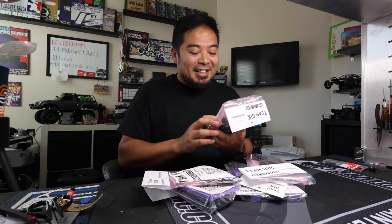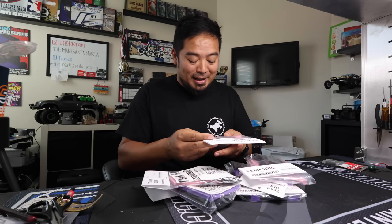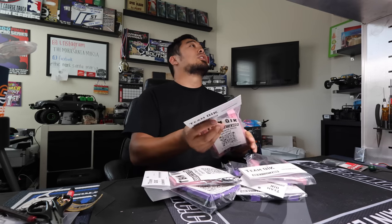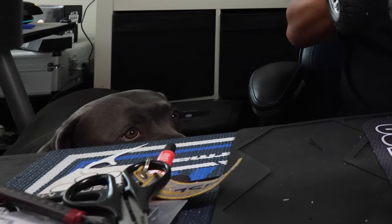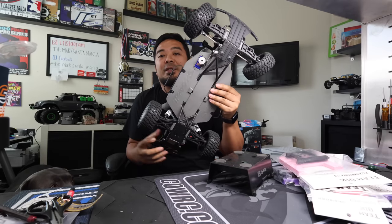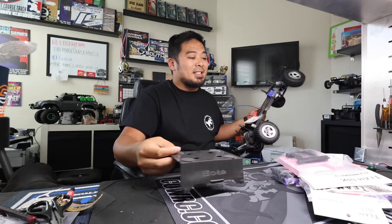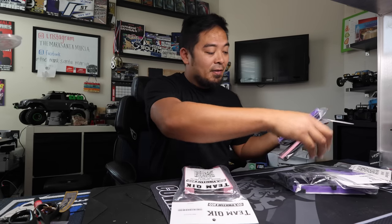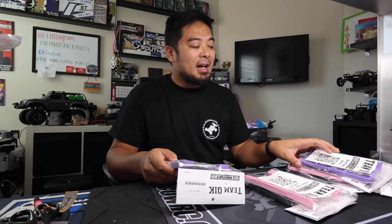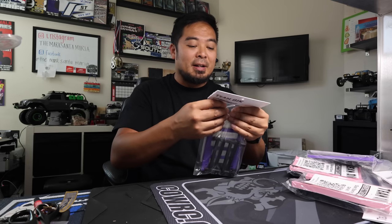These are Slash car stands. I know that doesn't seem like anything crazy, but the reason this is a big deal is because Slashes have a really weird chassis that most car stands don't work with - whenever you put it on there, it kind of leans because of the part that protrudes out and the chassis braces. But Team Kick now has car stands designed for the Slash and designed for the Bandit. Looks like he gave me two Bandit stands and two Slash stands - for mud bosses, anything with a high center of gravity.